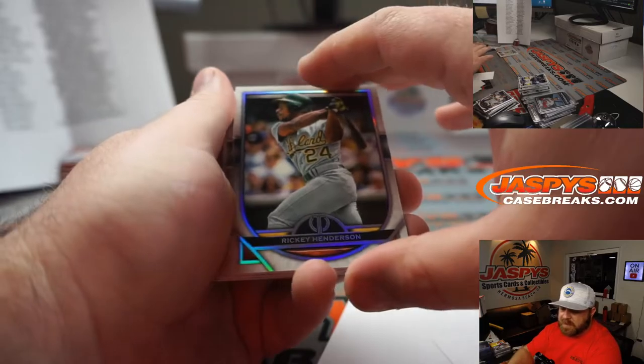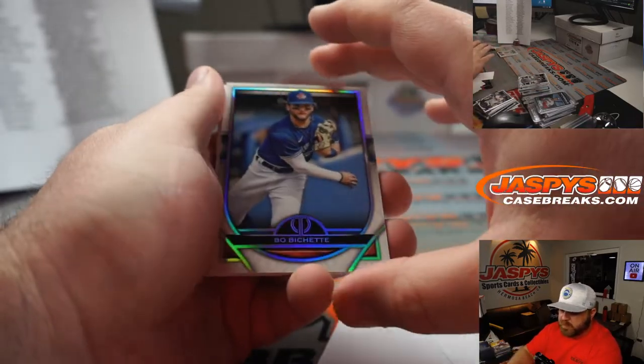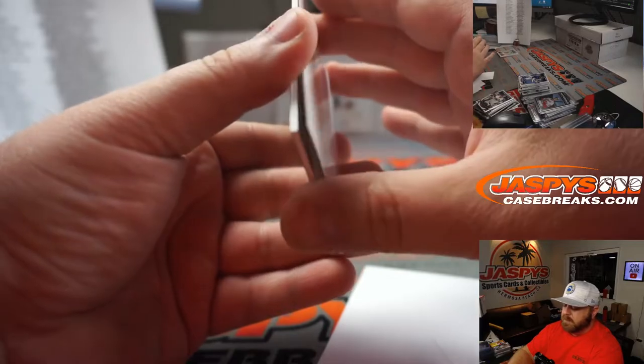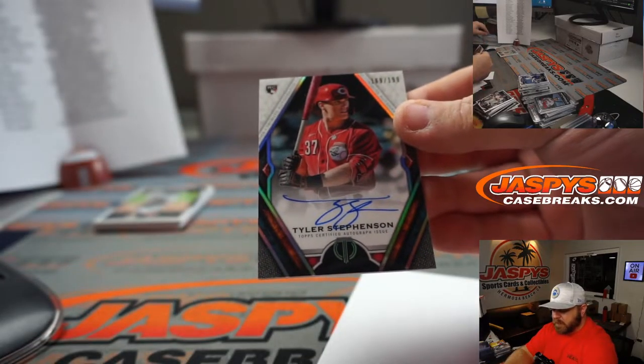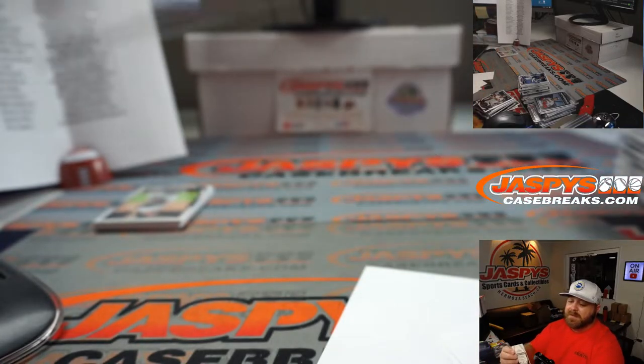Rickey Henderson for the A's — Chris Miller. Bo Bichette for the Blue Jays — Derek Riley. And rookie auto Tyler Stephenson, 169 out of 199 for the Reds — Andrew Schmidt.